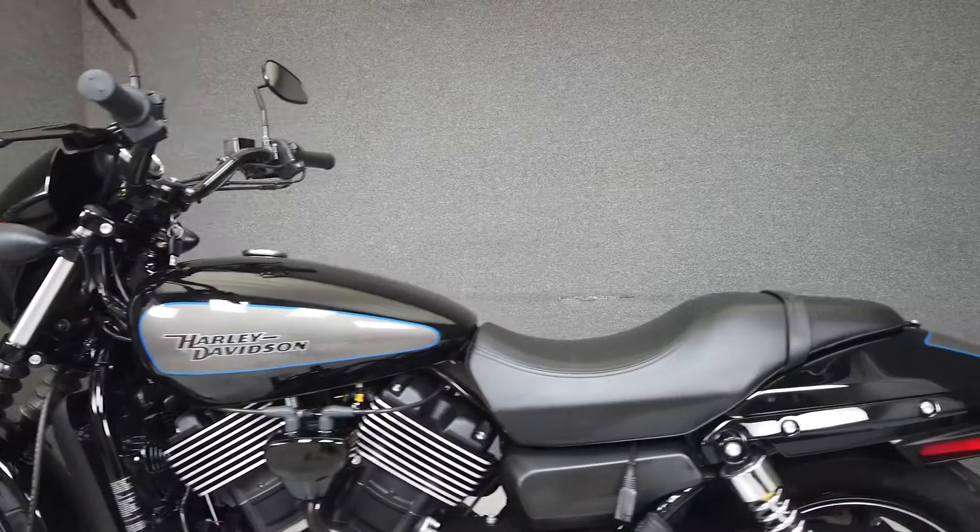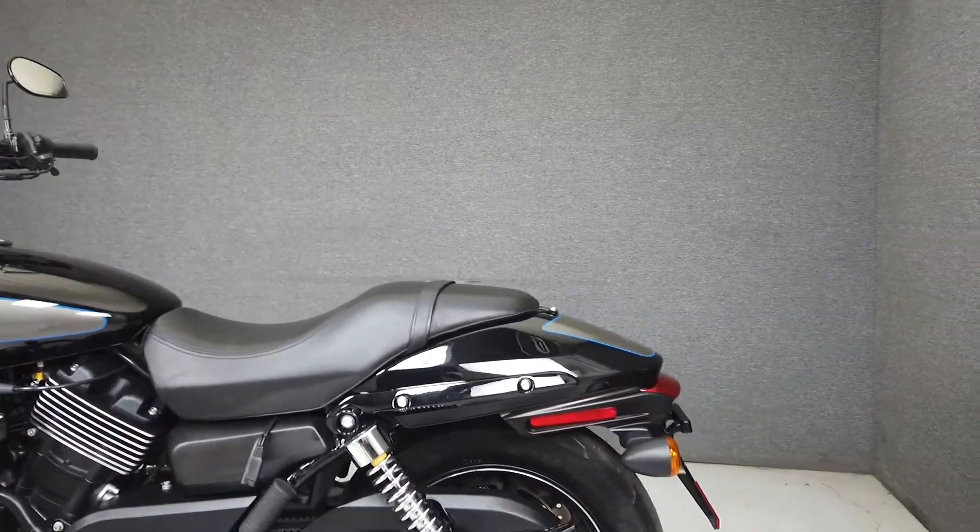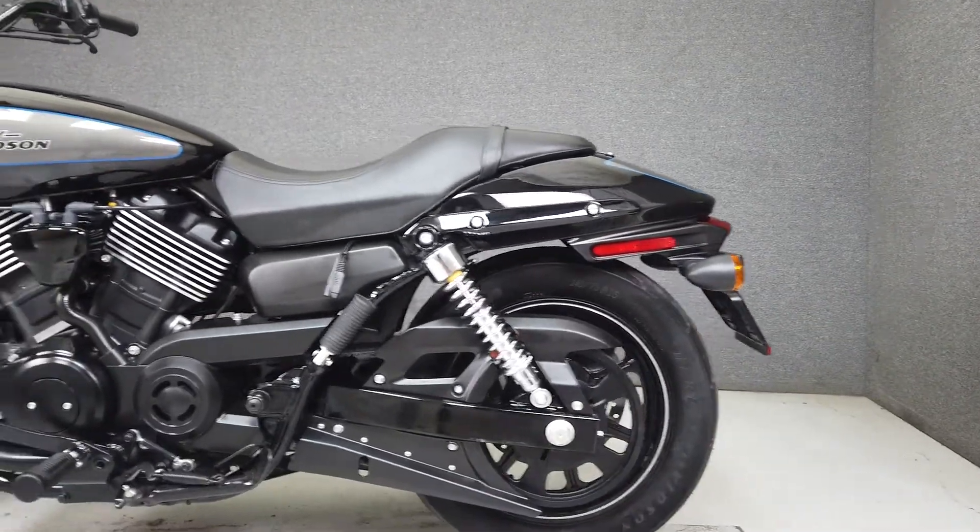With ample stopping power, a willing motor, and comfortable neutral riding position, the Street is a well-rounded cruiser. We have installed a new rear tire on this bike.